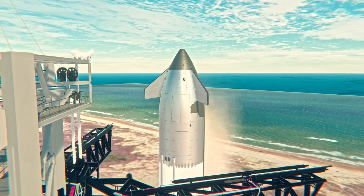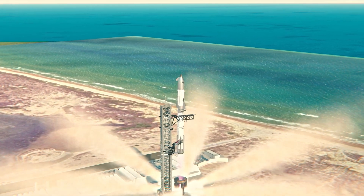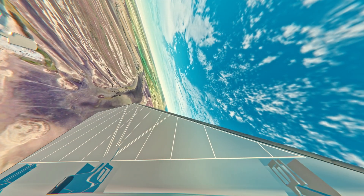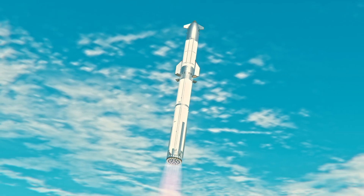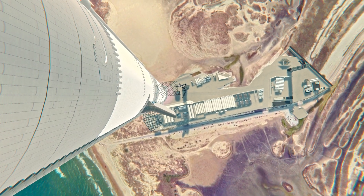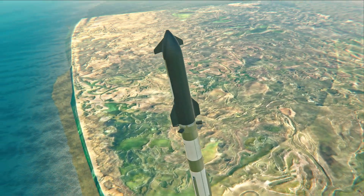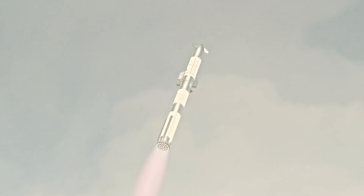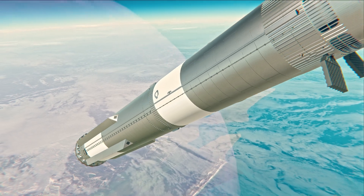Thanks for all the historic flights, pad one. Booster Raptor chamber pressure nominal. Booster and ship nominal power telemetry. We are about 45 seconds into flight — still getting the rumble here at Star Factory. We are seeing 33 out of 33 Raptor engines lit on Super Heavy as it arcs across the gulf, coming up next on Max Q. Max Q.